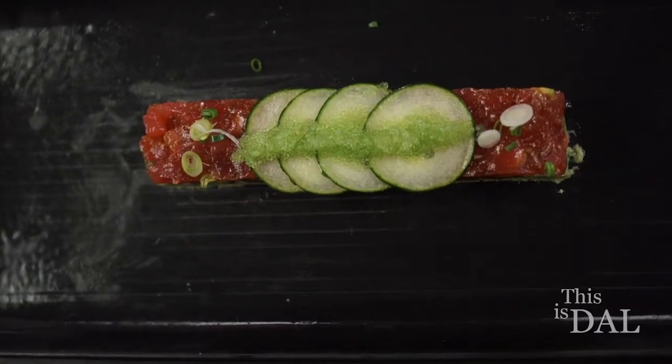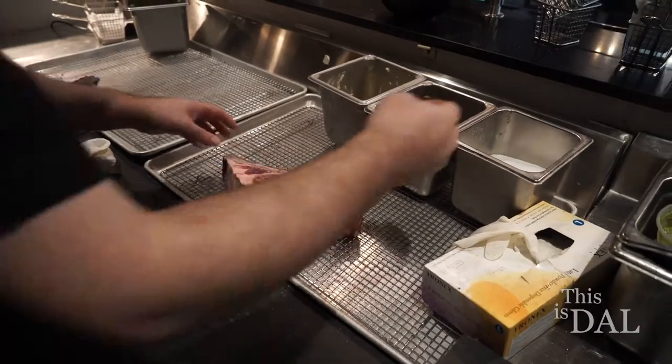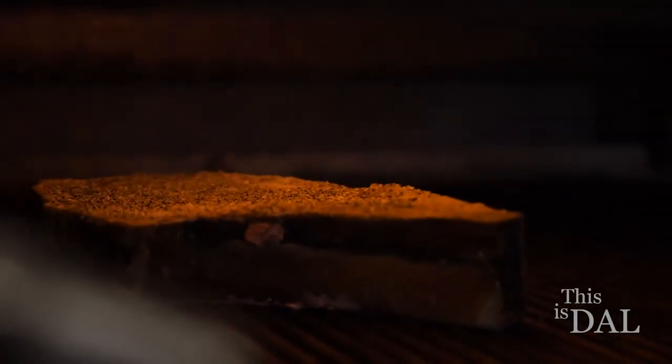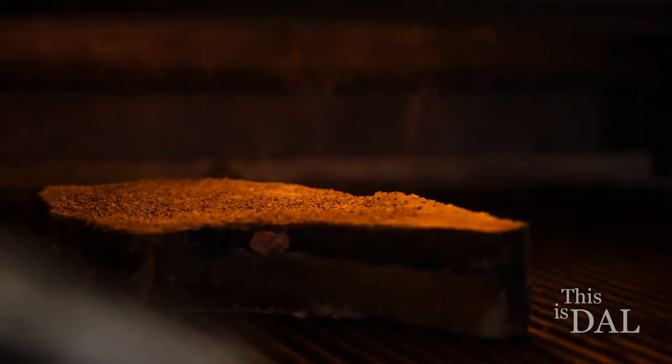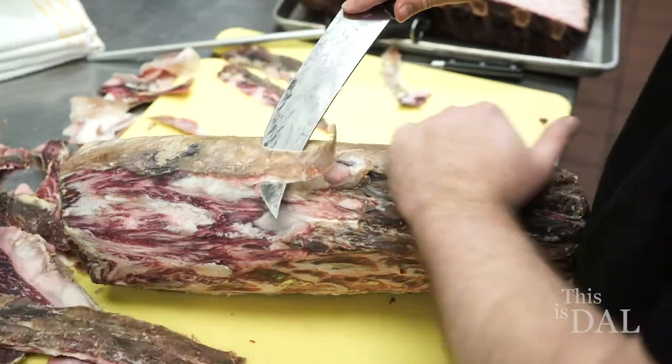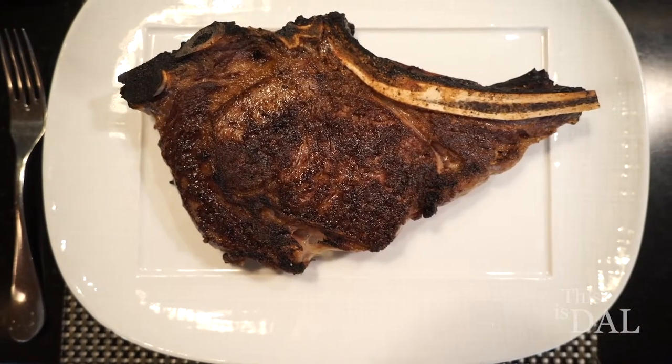But if you want to come in and really put it all out there, we've got our dry-aged steaks — anything from a 45-day aged Wagyu up to 240 days aged. John has really crafted the dry-aging process just really well, and that's his niche.